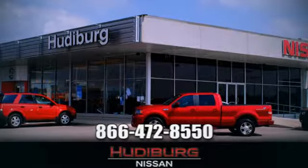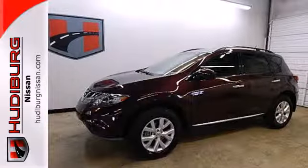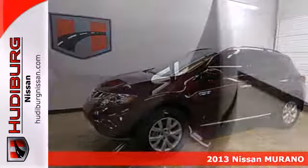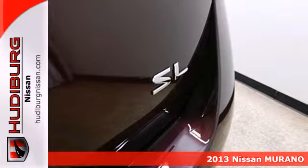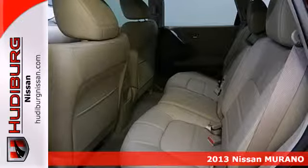At Hudeburg Nissan, we'll give you more. Here's a 2013 Nissan Murano. It has an adventurous demeanor that is complemented nicely by its acceleration and spirited maneuverability.